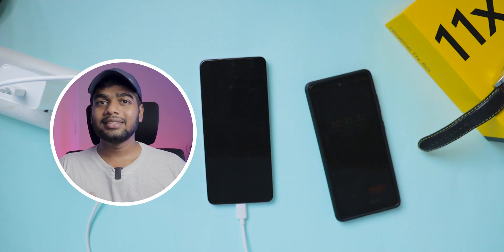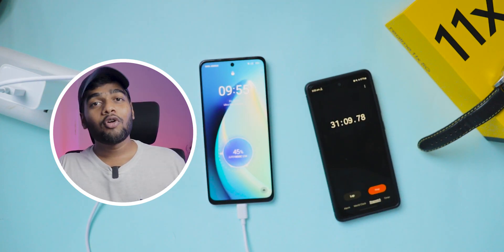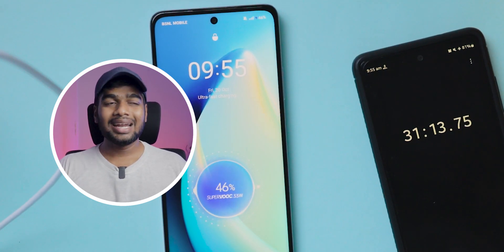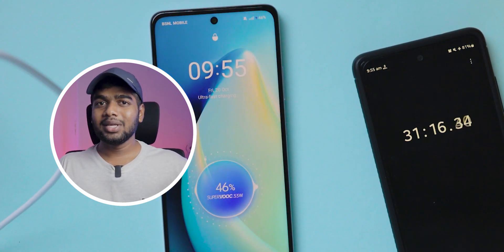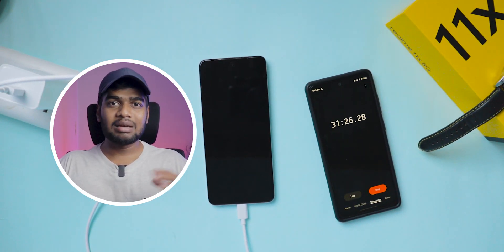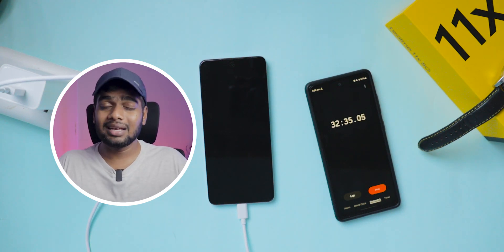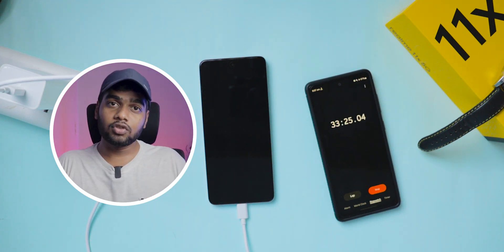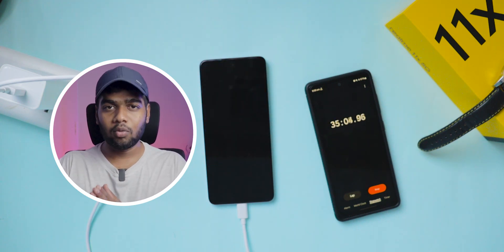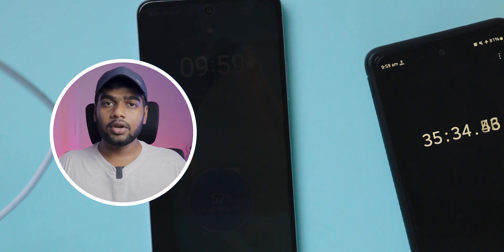Now we cross the 30 minutes mark. After 30 minutes it charged up to 45%. So did they say wrong about the charging? Definitely not — maybe the charging conditions are different. I'm turning on the screen sometimes, the network is connected, and some apps are running in the background. Maybe it could reach 50% if we switch off and charge. After 35 minutes it charged up to 52%.